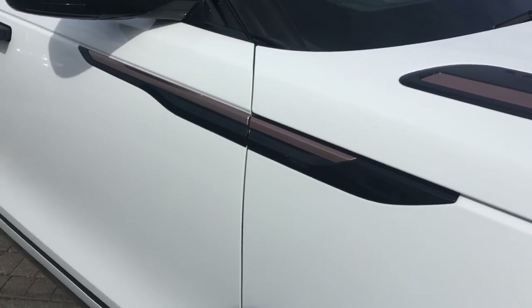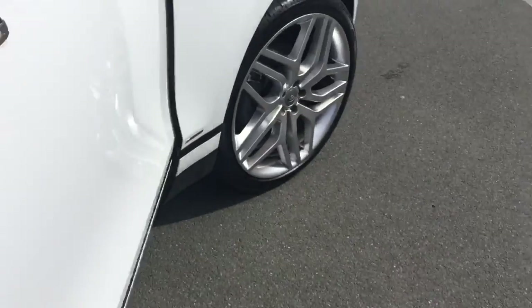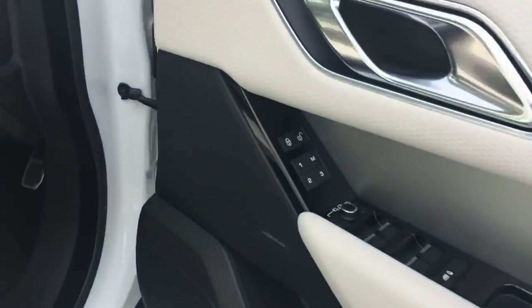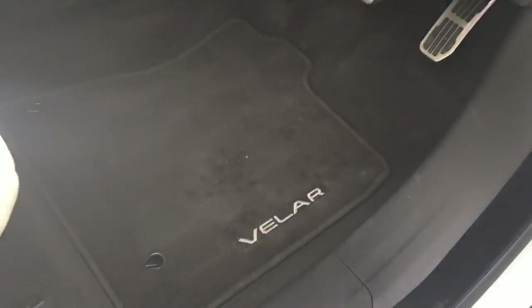We've got these side vents here — obviously they're part of the black pack as well. Now popping you inside the car, we've got the Meridian audio system and the panoramic roof up there, which is obviously one of the key features and a must-have for you.